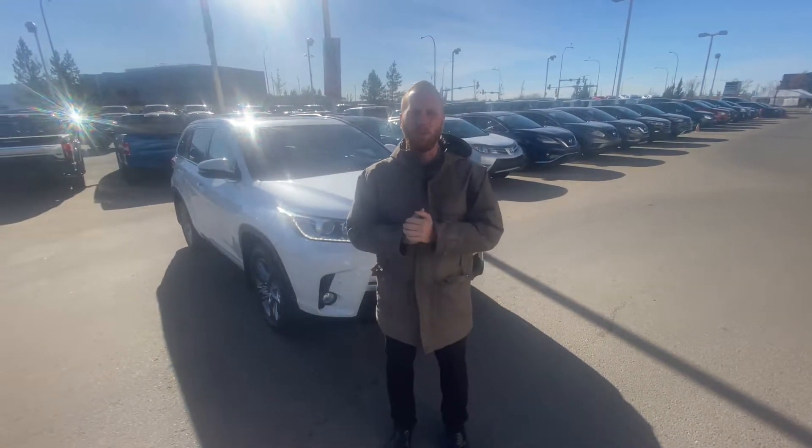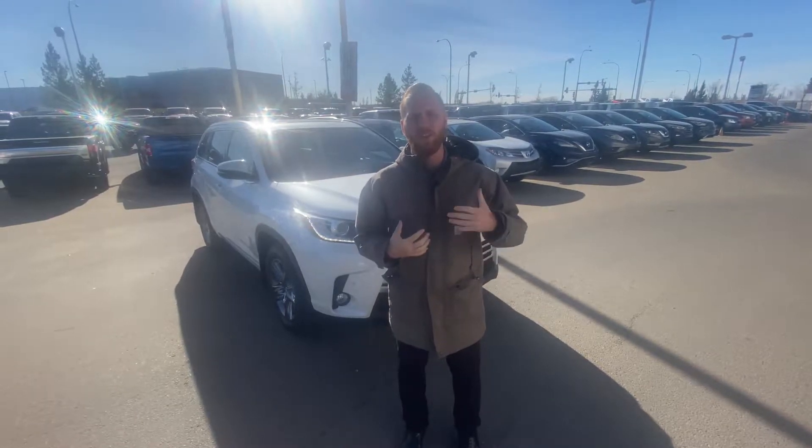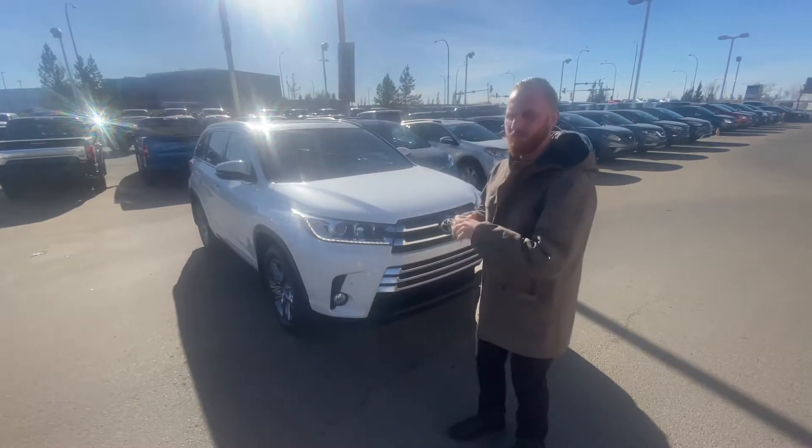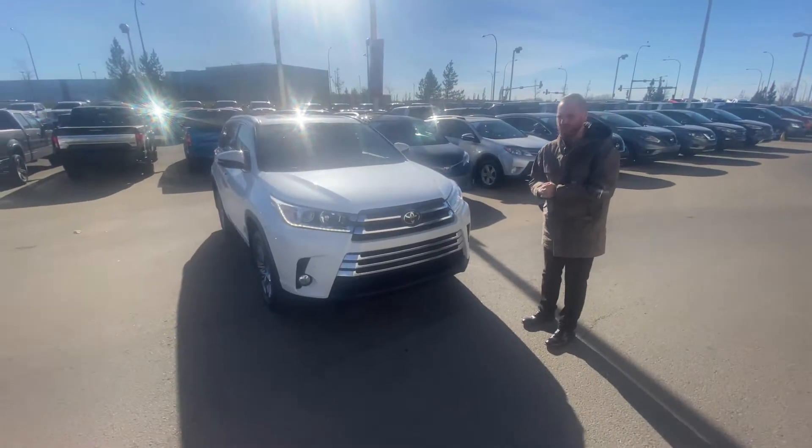Hey Jeffrey, it's Freddy Cameron down here at Sherwood Park Chevrolet. I just wanted to step in front of the camera here so I can introduce myself — a face to the name — as well as show you that beautiful 2017 Toyota Highlander that we have here on the lot.